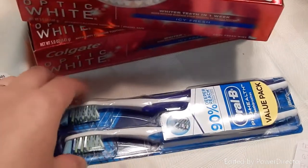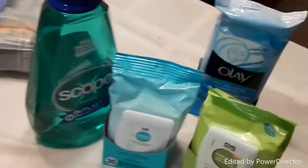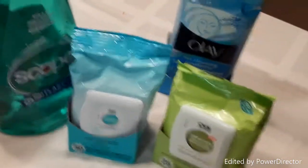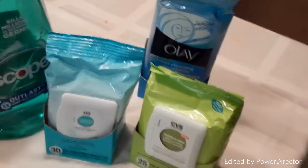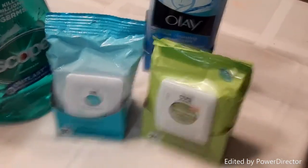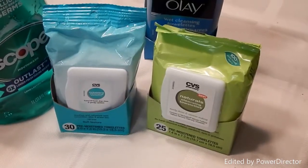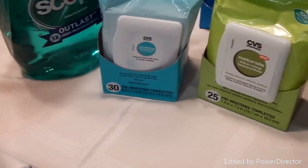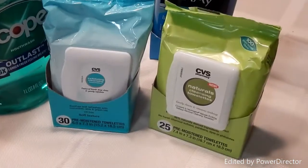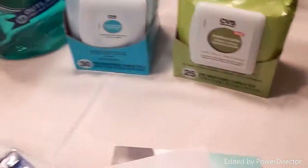I showed the cashier the ad and he gave me a $4 ECB back on that one. For the final transaction I did the facial wipes — this was something I wasn't planning on doing until last minute. There was a CVS deal for buy $10 in CVS facial care and get a $3 ECB back.